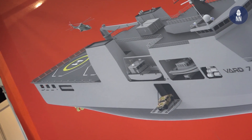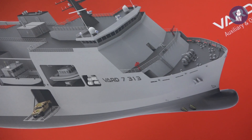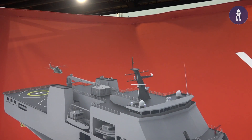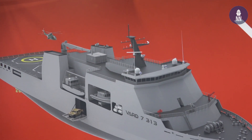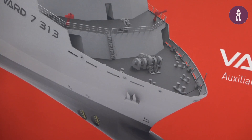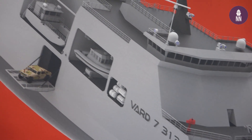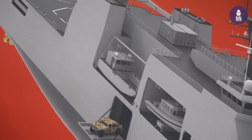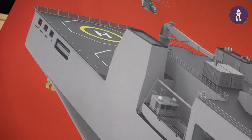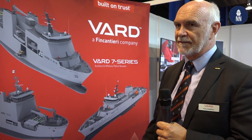The VARD 7313 basically has a flight deck. It's fairly traditional but has flexible spaces on board for the multi-role. It can also perform hospital duties, resupply, and disaster relief. It's a commercial platform — not a naval combat vessel — but a very functional and cost-effective solution.